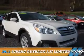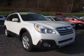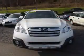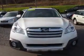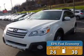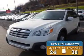Presenting the 2013 Subaru Outback. It's powered by all-wheel drive, a 2.5-liter four-cylinder engine, and a continuously variable transmission. Great fuel efficiency saves you money by requiring fewer trips to the gas station.